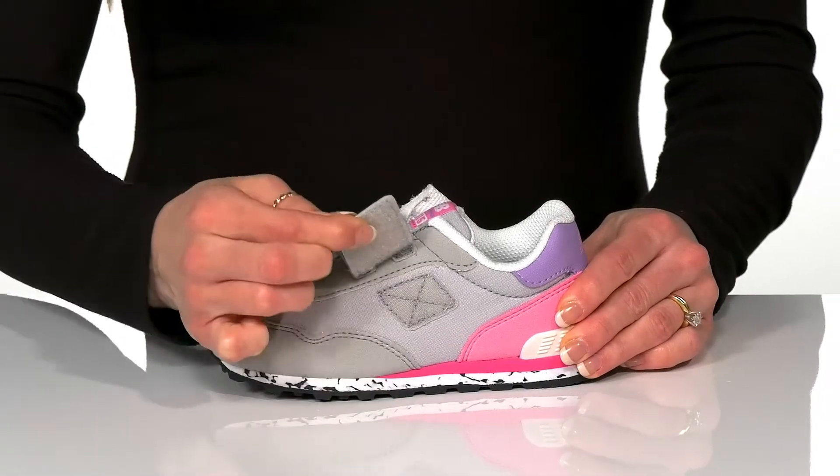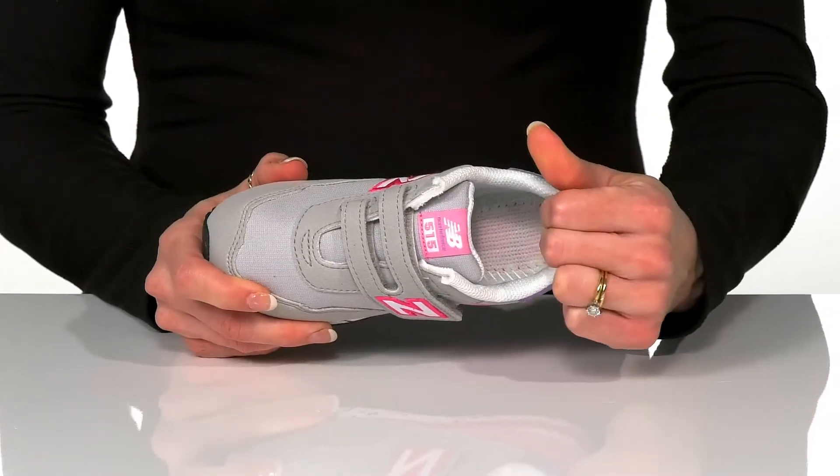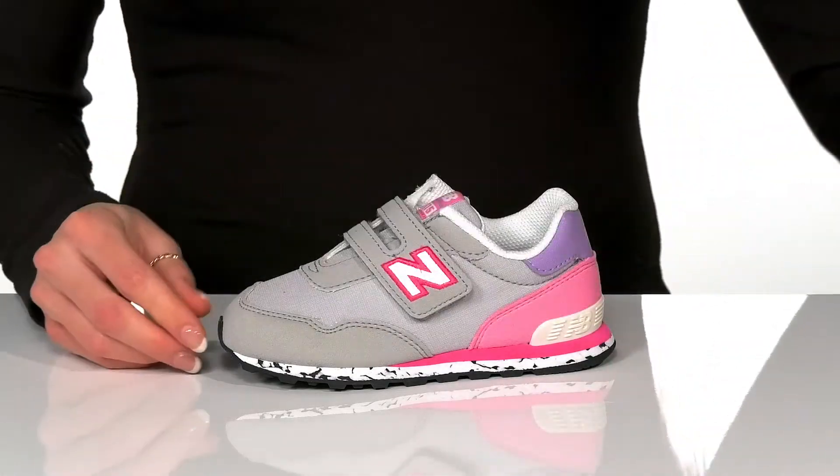The hook and loop closure on the side will assist with easy entry and there is a little padding around the collar. These offer a removable footbed that is perforated, which is great for breathability.